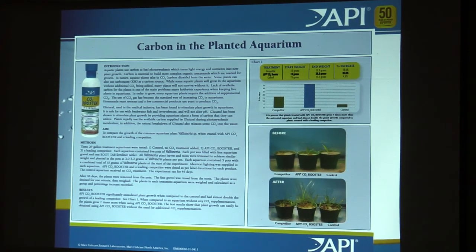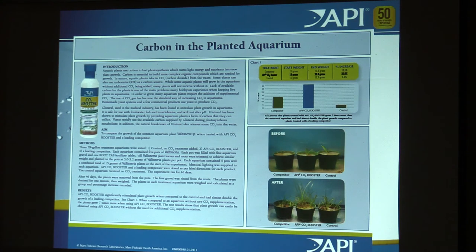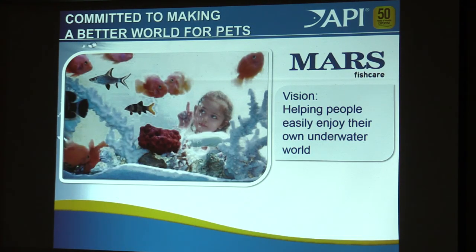This is just an example — introduction, methods, and results. This was growing different plants under CO2 booster against the top competitor and against the control. Our vision is about helping people easily enjoy their own underwater world. We try and make it simple, easy, and enjoyable. It's about ponds and aquariums. We only work on ornamental fish — not food fish, just aquariums and ponds.